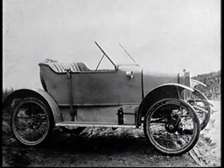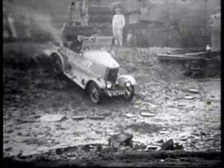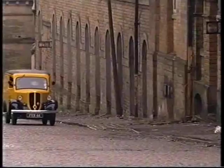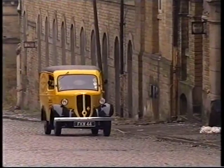The Jowett brothers began by building factory machinery for local mills. In 1906 they built their first car and soon got a reputation for solid, no-nonsense vehicles. In 1946, Jowett launched the Bradford van.